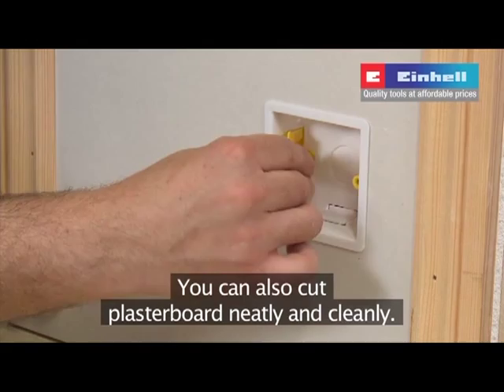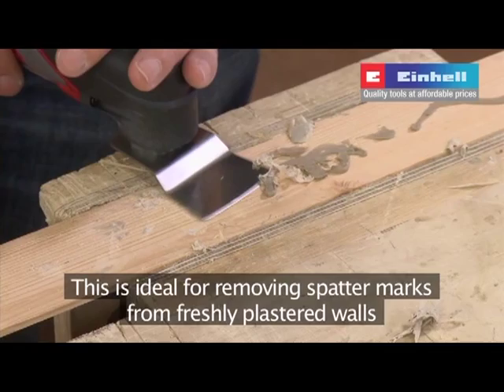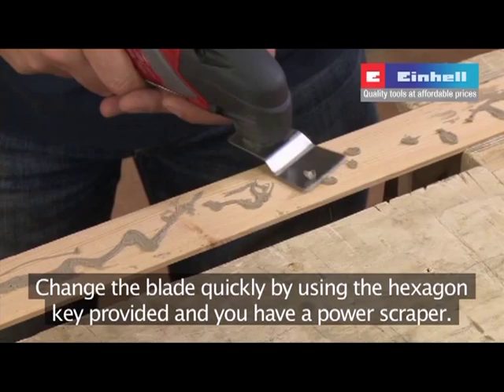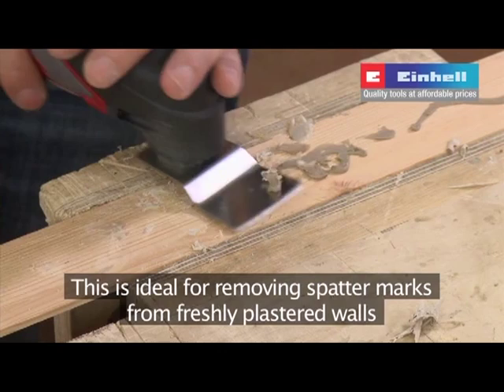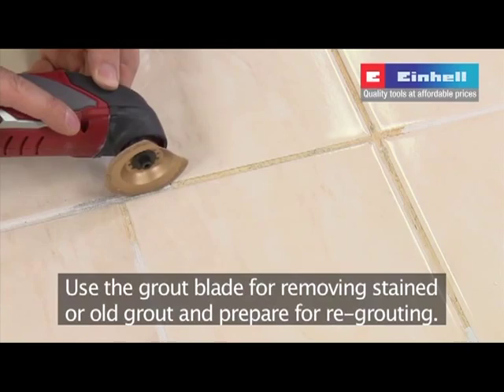Change the blade quickly using the hexagon key provided and you have a power scraper. This is ideal for removing spatter marks from freshly plastered walls, as well as grab adhesives from skirting boards or similar mouldings, enabling them to be reused. It can also be used on various silicones and adhesives. Use the grout blade for removing stained or old grout and preparing for regrouting.